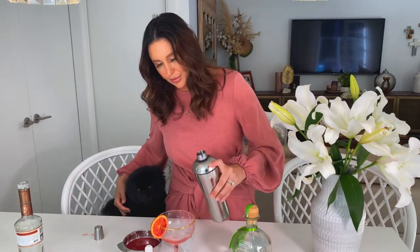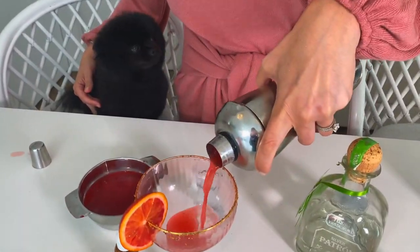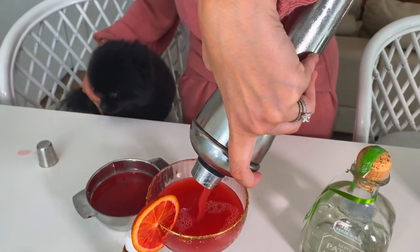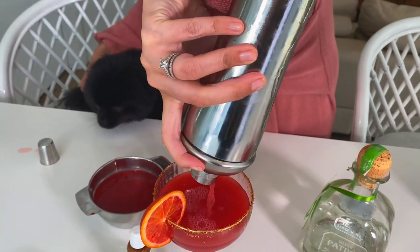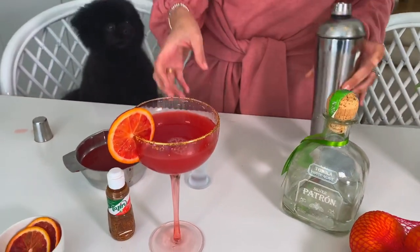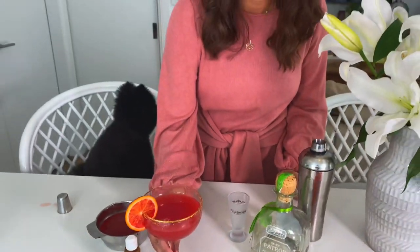Okay, we're going to pour it out — there we go! This glass I got from Kmart last Christmas. I love when they bring out their Christmas stuff to decorate your tables — mine was actually two years ago. Christmas is not too far away and I can't wait to make the Christmas content!